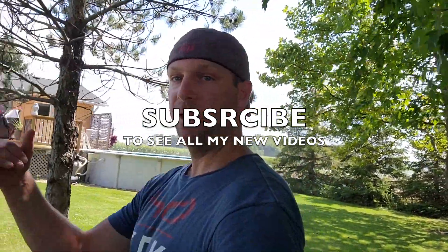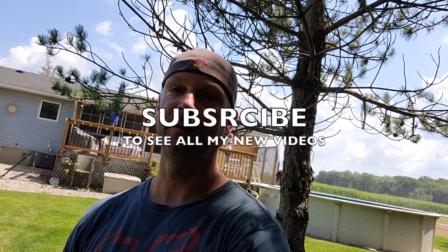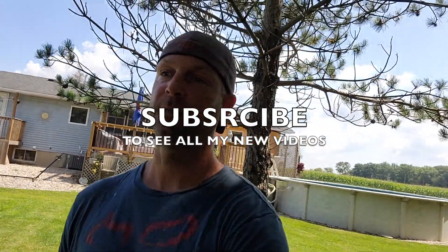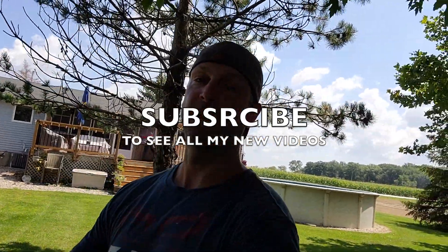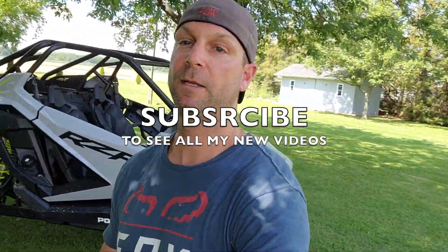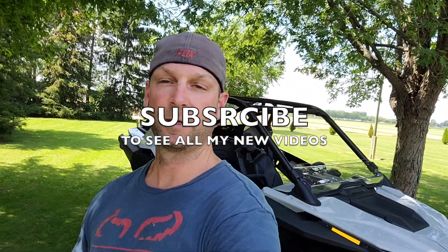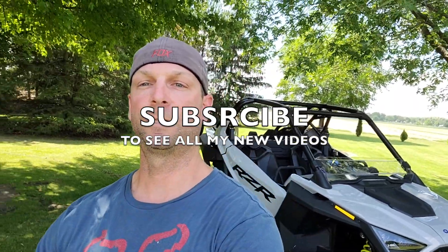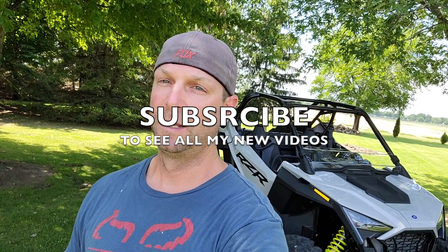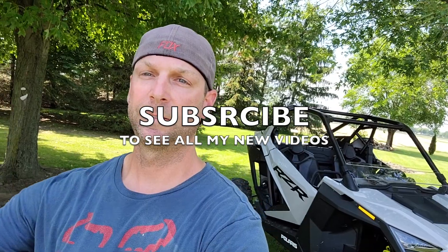Subscribe if you haven't — thanks for watching. There's going to be a lot more to come on this machine. I'm going to do a 300-mile review to give anybody thinking about getting one a good honest opinion. Thanks again to everyone who's subscribed — the channel is growing fast. The derby video will probably be up a day or two after this one. Talk to you after, guys.